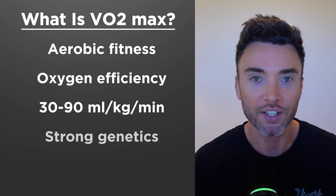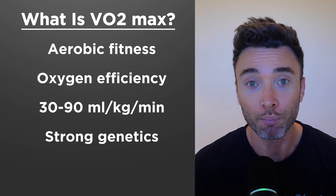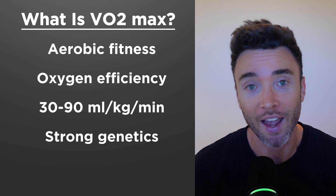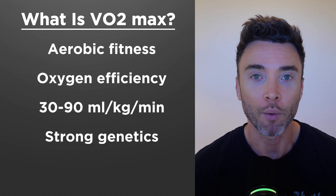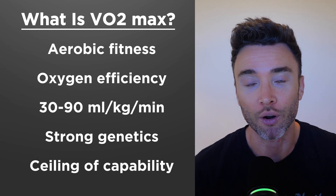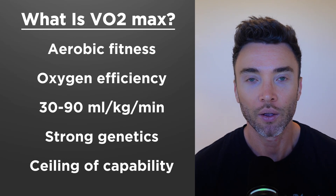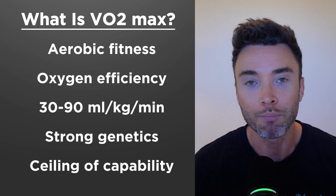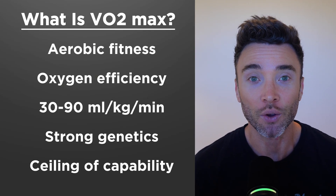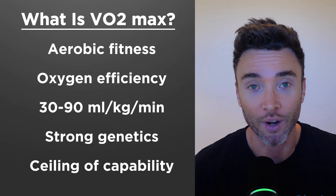It's got a pretty strong genetic component to it, but it can still be trained and improved quite significantly, so don't let that hold you back. The best way to think of your VO2 max is as the absolute ceiling of your fitness that your body is capable of achieving — or, if we were to give a car analogy, the maximum horsepower that you can get out of your engine. So it's a really important data point to track.